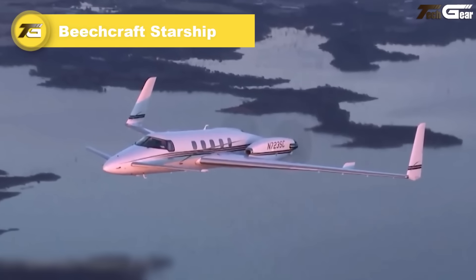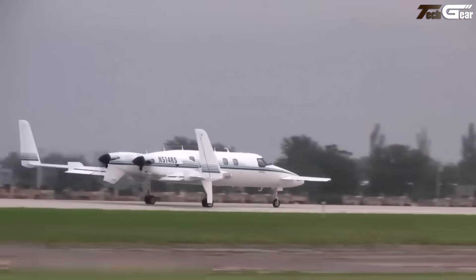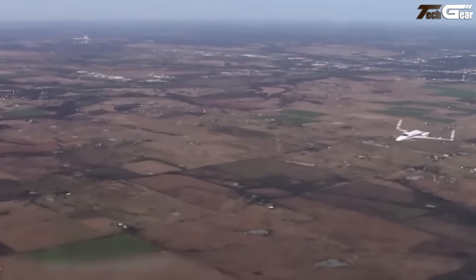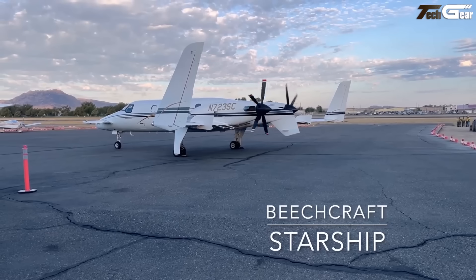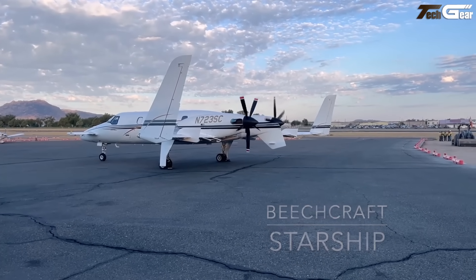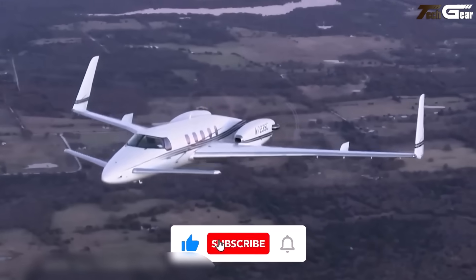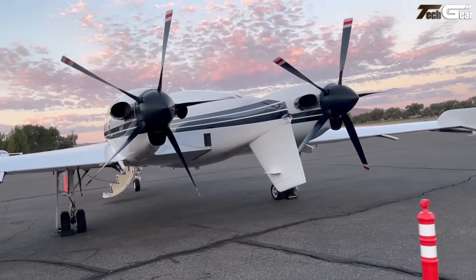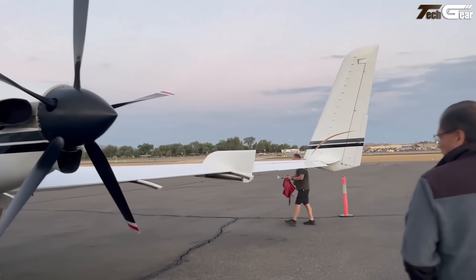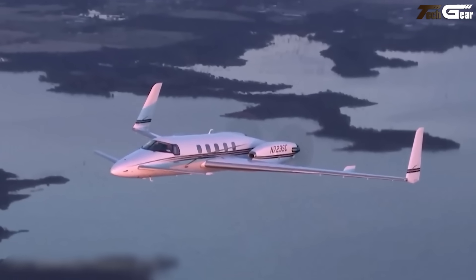The Beechcraft Starship is one of those aircraft that makes your heart skip a beat at first glance. Its carbon fiber composite body, sleek canard layout, and rear pusher turboprops mark it as undeniably forward-thinking — perhaps too forward for its era. Its canard wings make it nearly stall-proof, but exorbitant price tags, recession timing, and skepticism about its wild looks doomed it to commercial failure. Only 53 were built, yet it remains unforgettable.